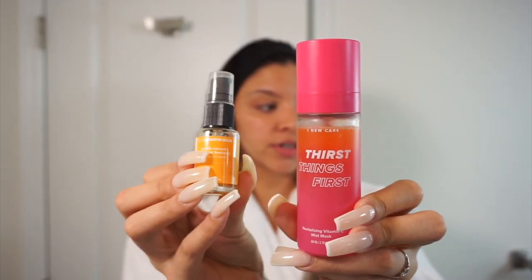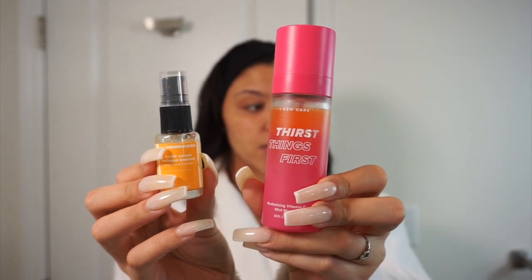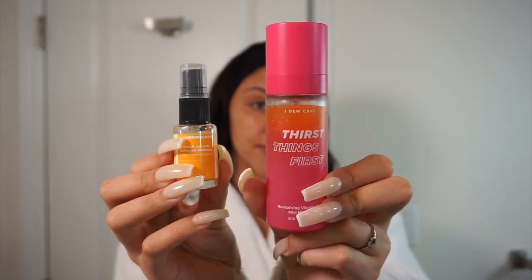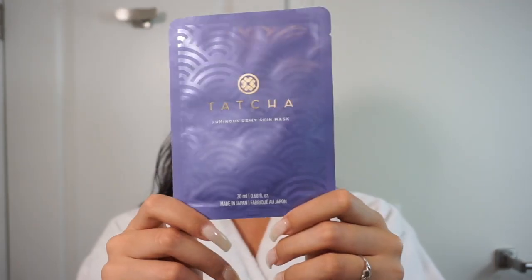As far as vitamin C serums, I do love using those. I have two favorites: the Ula Hendrickson True Serum, which has collagen and vitamin C, and then the I Do Care Thirst Things First Revitalizing Vitamin C Mist Mask. I'm going to take this facial mist and then use the true serum on my neck, because I never forget about that.